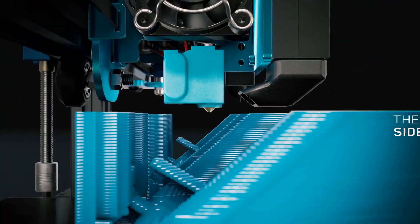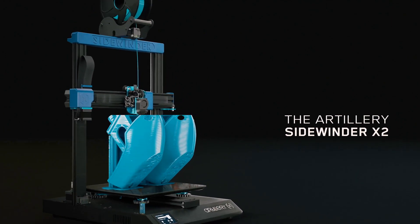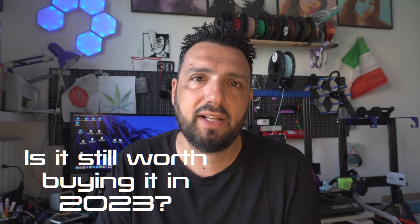It's 2023 and they've kept their line standing for a very long time. I want to answer a question today: is it still worth it in 2023 to buy a Sidewinder X2? I'll give you the answer at the end after we talk about some specs and something really important. Let's roll the intro first and then let's talk about it.